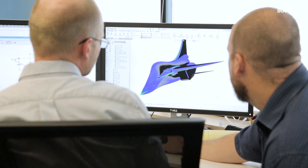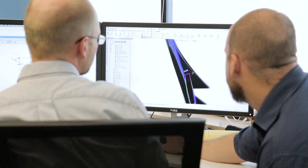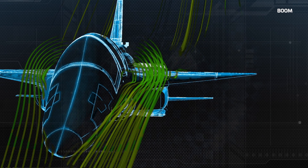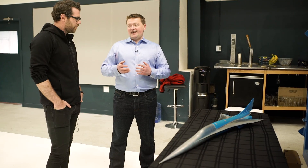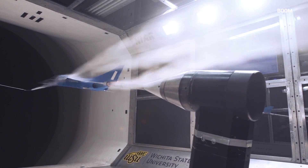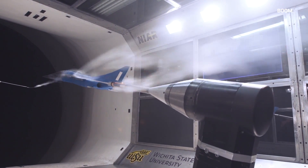Wind tunnel iteration costs millions of dollars and takes six months. Now you can iterate it in 30 minutes. It allows you to test a lot more ideas and come up with a more refined, more aerodynamic design. And then as the last step, you go into a wind tunnel and confirm that you're seeing with real air what you expected in simulation.